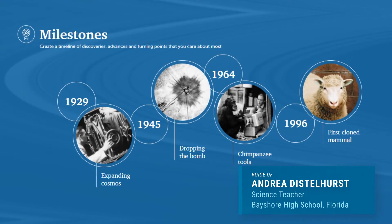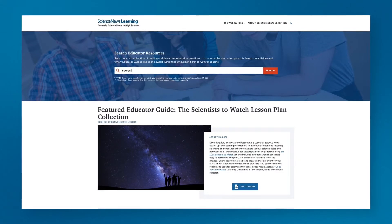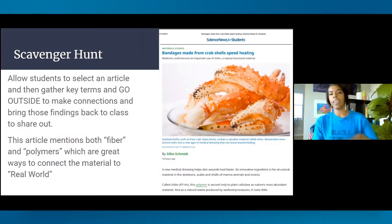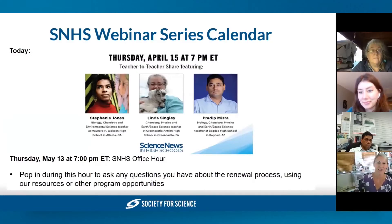They can see how theories change over time. Search our digital library of educator resources to find hundreds of ready-to-use NGS standards aligned lesson plans, all tied to Science News articles. Learn from other teachers in our online educator community or during a webinar workshop.